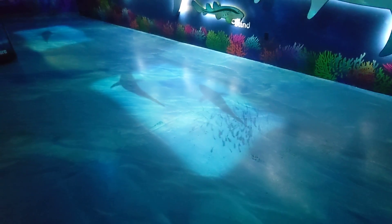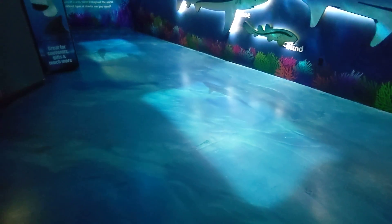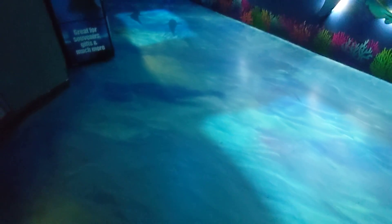Hey everybody, it's Caitlin's turn. And as you walk through the shark exhibit, you're going to notice these shadows, these projectors going on the floor.